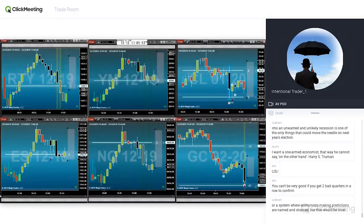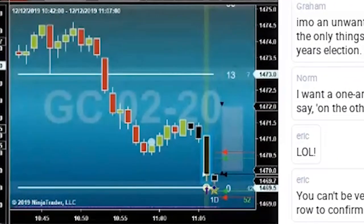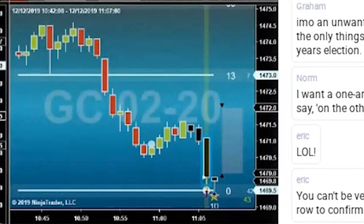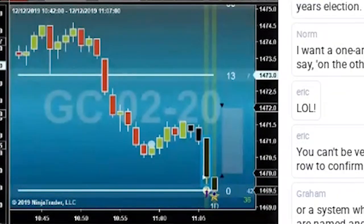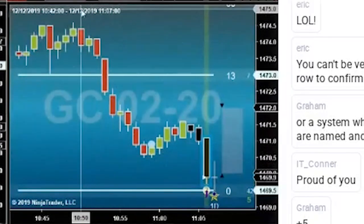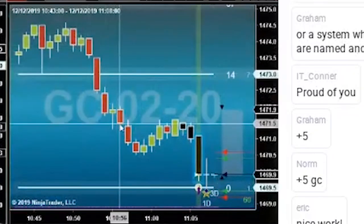Alright, watching the GC — got a good fill on the GC, so I bought the GC. That's Connor wants me to make sure I always say that, in case he wants to use this as a trade of the day video. Plus 5 — how's that, Connor? I do my job.